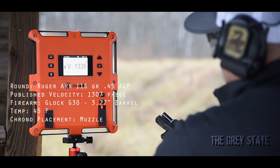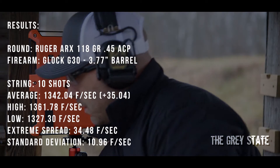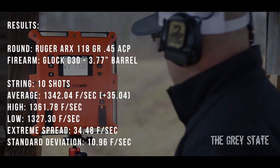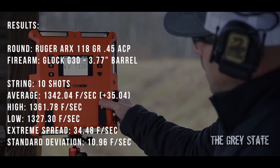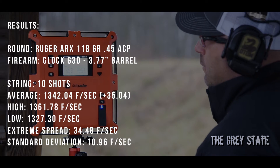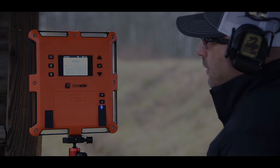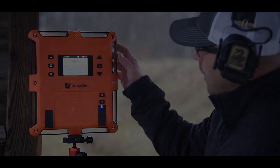Fed like a champ — sure, that's been discontinued. Average velocity came in at 1,342 feet per second. Not too shabby — that one came in higher than the published velocity.